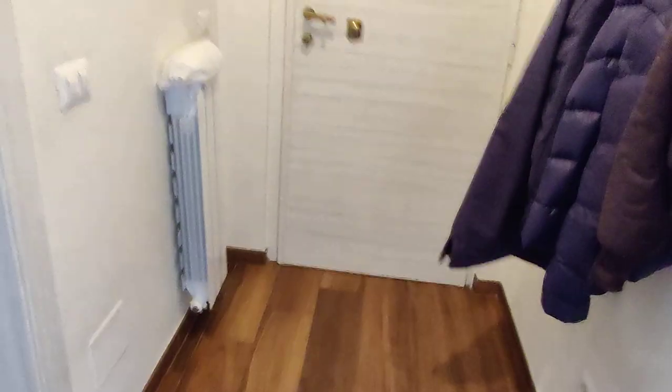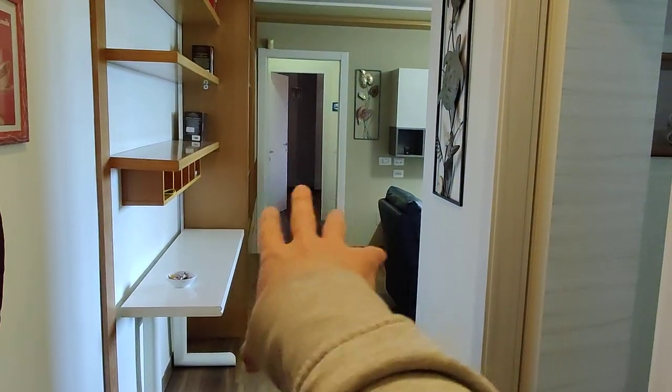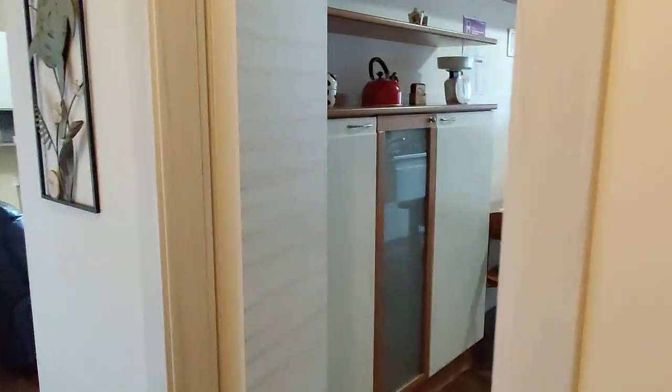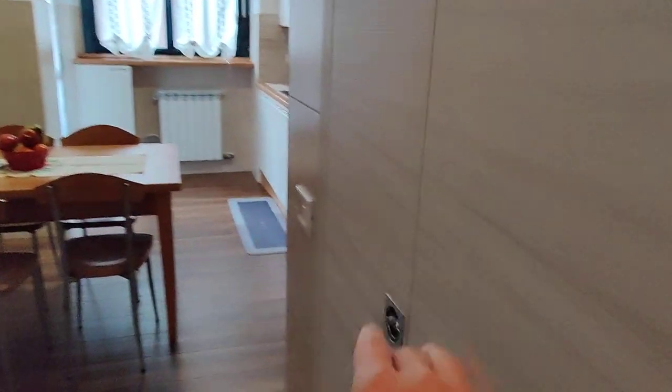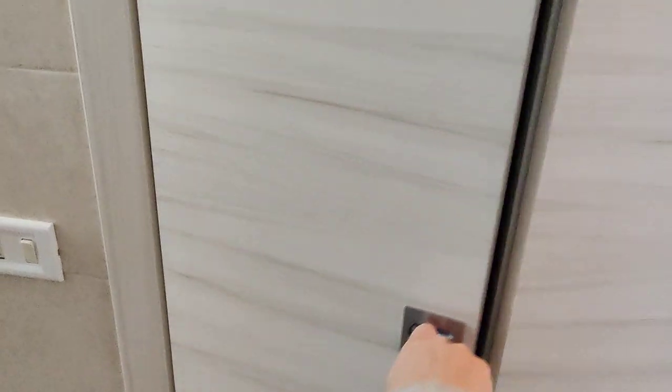But let's see the apartment now. The entrance door right here leads you to an open hallway where the living room is. But we mainly have the kitchen here on the right, so let's focus on this first. You have a small storage room right here, so very useful — suitcases, cleaning supplies, you can keep here anything you wish.